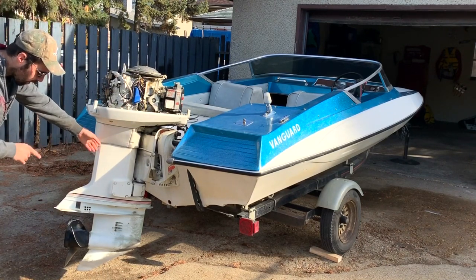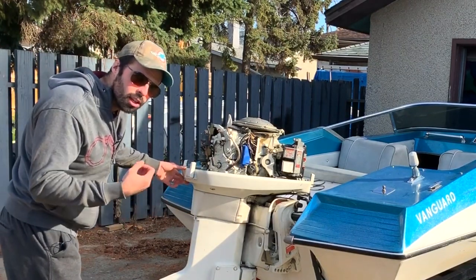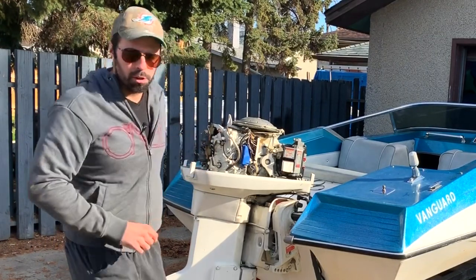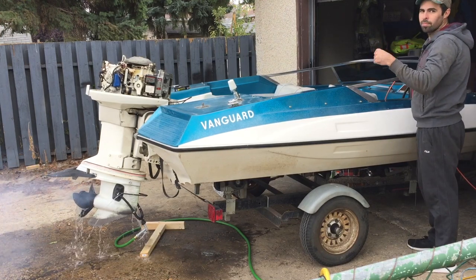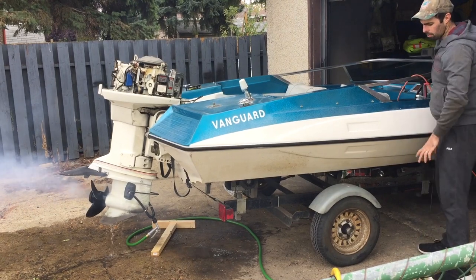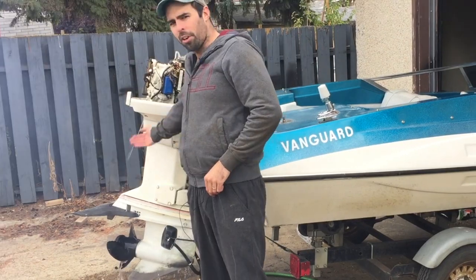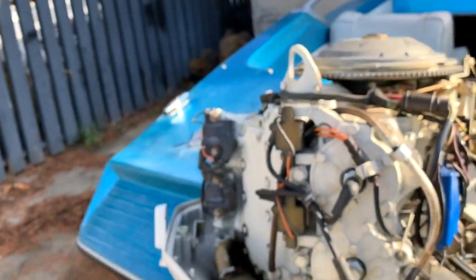The next thing I'm going to do is get the muffs on here. Then we're actually going to fire it up, because you just want to know the engine runs properly. It's the most important, most expensive part of the boat, so it should definitely be your first check. Everything looks good.